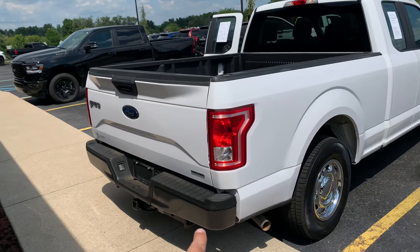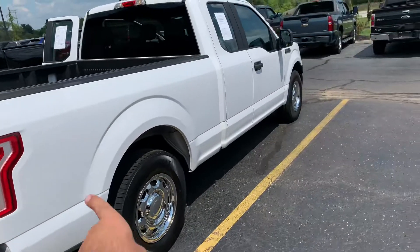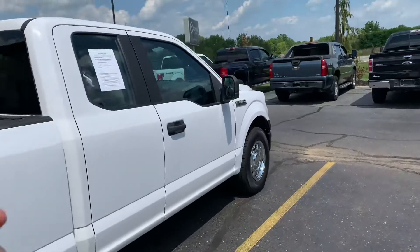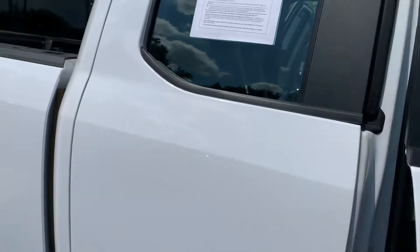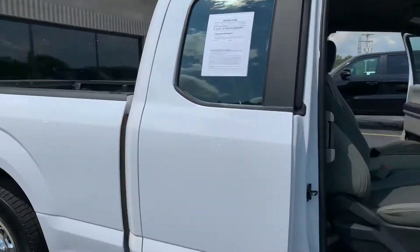The XL package is cool because it's got the non-painted bumpers, and you get the steel wheels with the hubcaps. It's a nice little package. If you're looking for a good work truck, that's it — you don't have to feel bad about using it. It's got a six-and-a-half-foot bed, so tons of use.